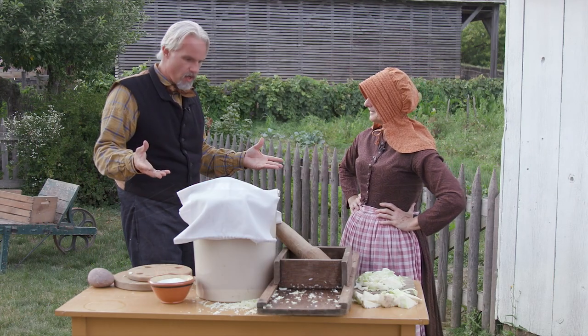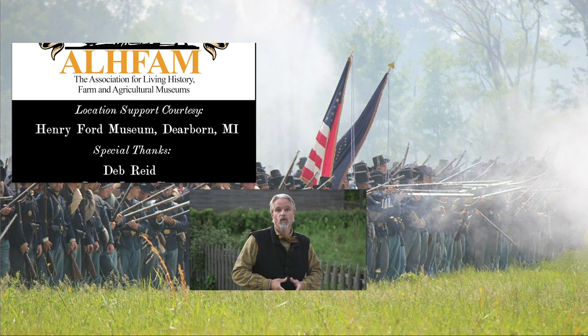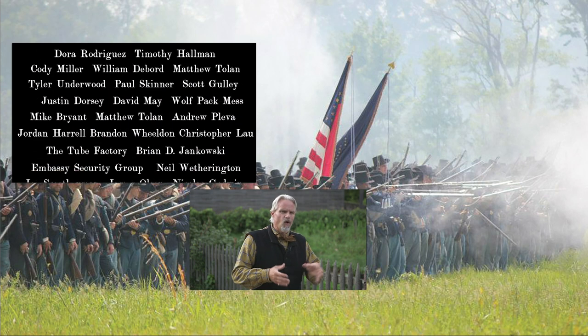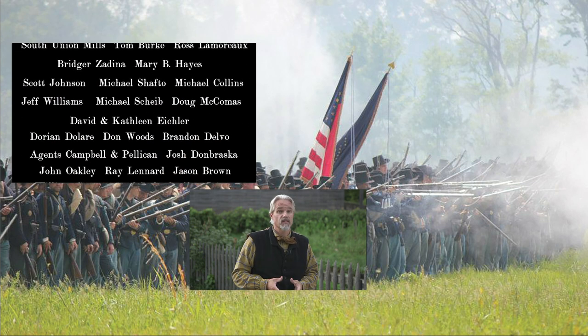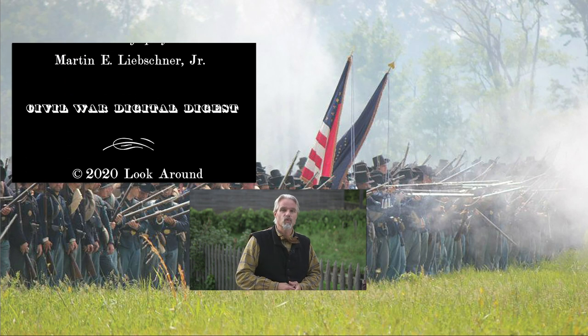Well, Deb, thank you so much. No matter what the region, cabbage and sauerkraut were a big part of food preservation and surviving a winter in Civil War-era America. I hope this little look at how sauerkraut was made and how cabbage was cared for gave you a better connection to what life was like for so many Americans during the Civil War. Thanks for spending your time with us. We'll see you in a few weeks.